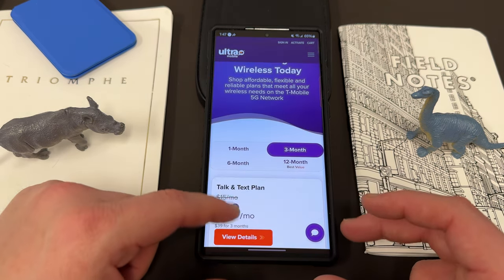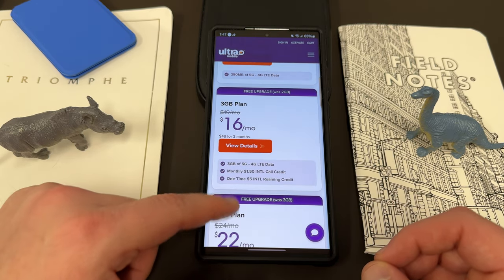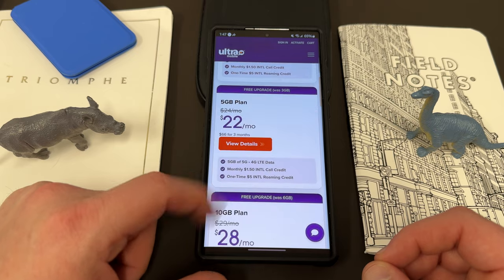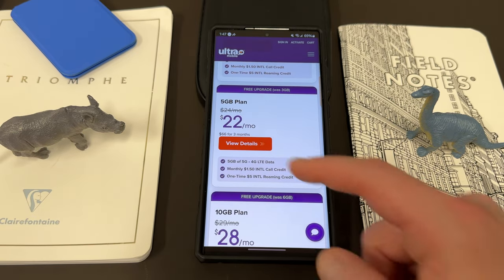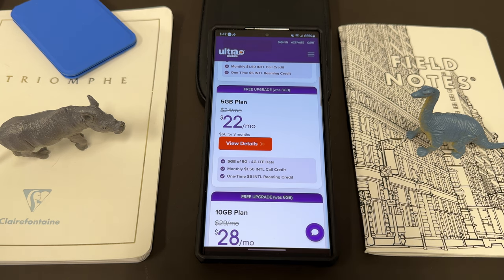They also have one, three, six, and 12-month options. They've upgraded their plans — the two gig plan is now three, the three gig plan became five, and so on. Five gigabytes of 5G data in this plan, with a monthly $1.50 international call credit for those international destinations not included in the plan, and then a one-time $5 international roaming credit as well.